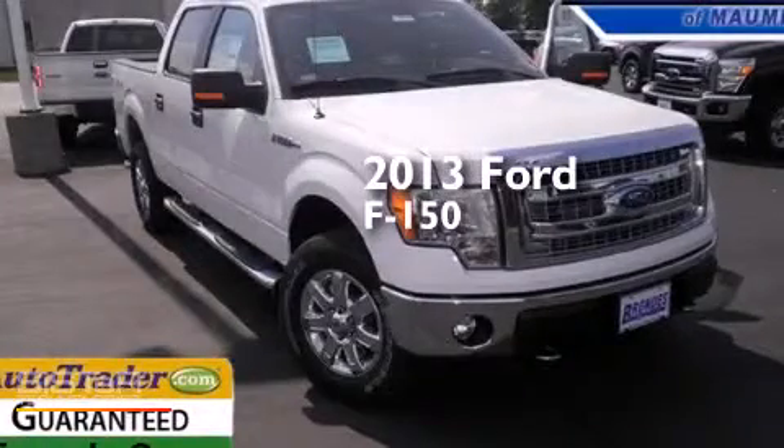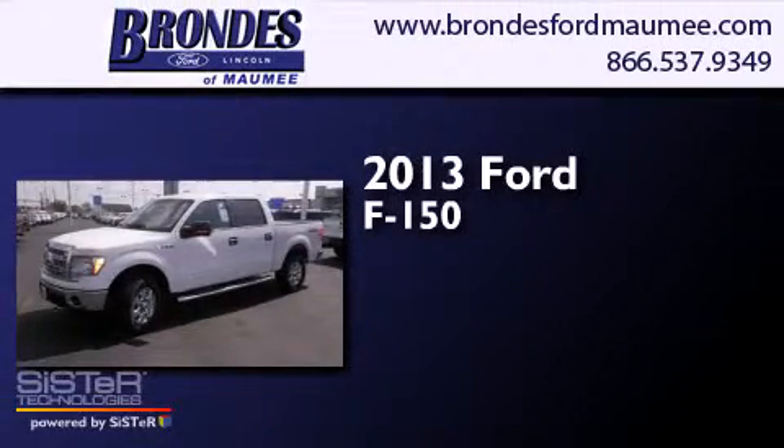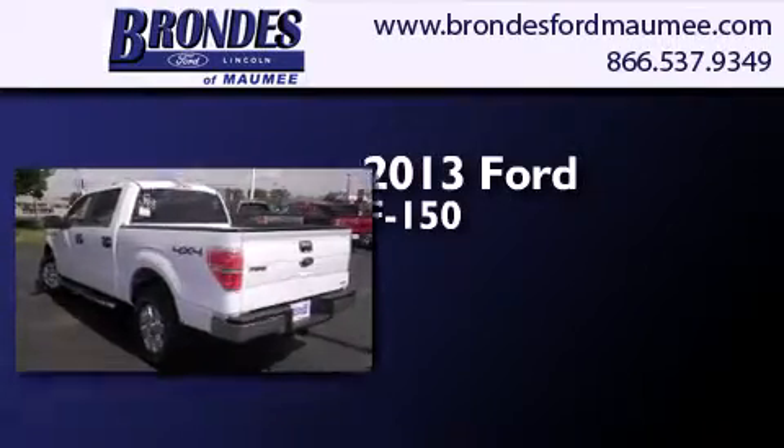This is a brand-new 2013 Ford F-150. This truck has a six-speed automatic transmission, a 5.0-liter V8, and the added capability of four-wheel drive.